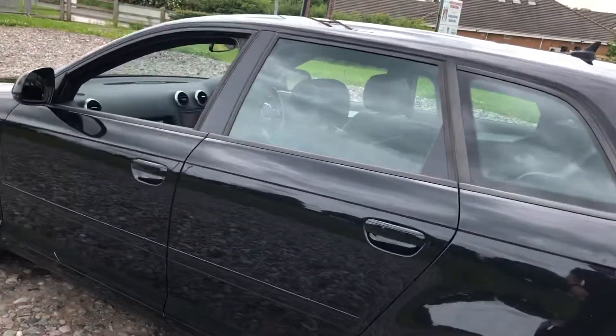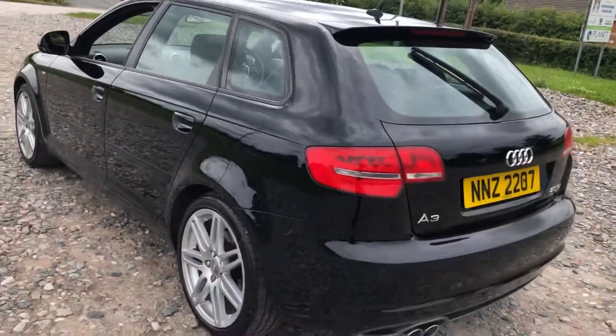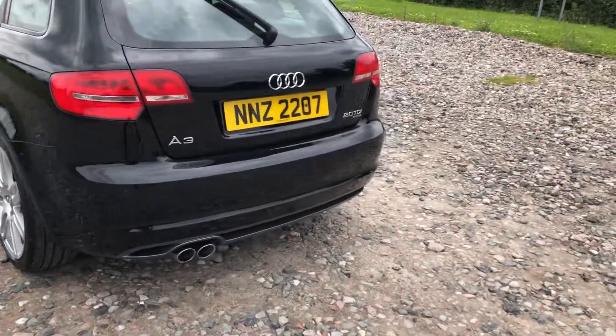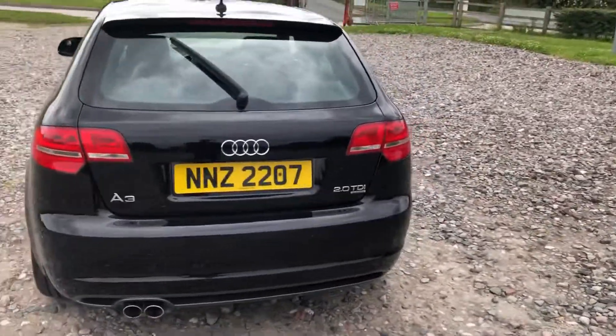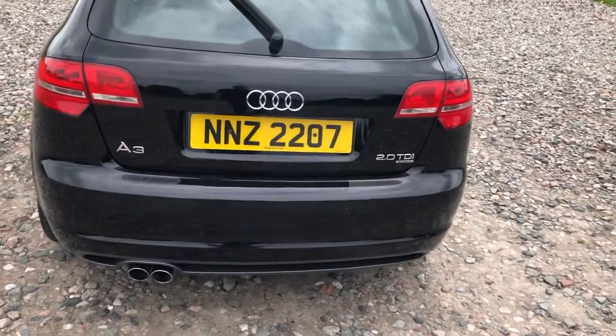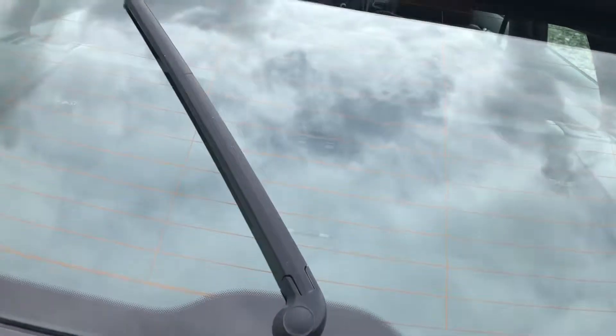The worst one I can find on the entire car is a little dent just here. It's always got a few little scuffs and marks, but this is a car that's got plenty of life left in it engine and gearbox wise, and being a Quattro it will keep you moving year round. There is a 30-day engine and gearbox warranty — not every single item is covered, just the engine and gearbox.